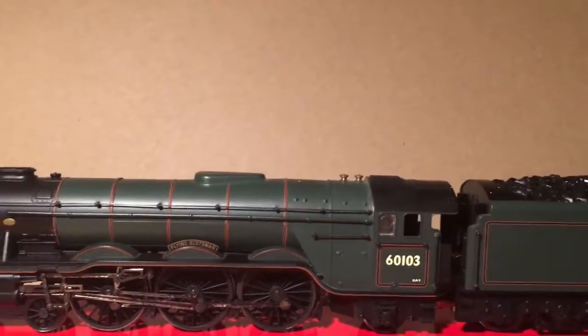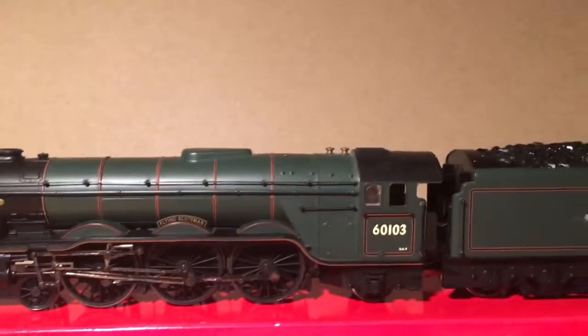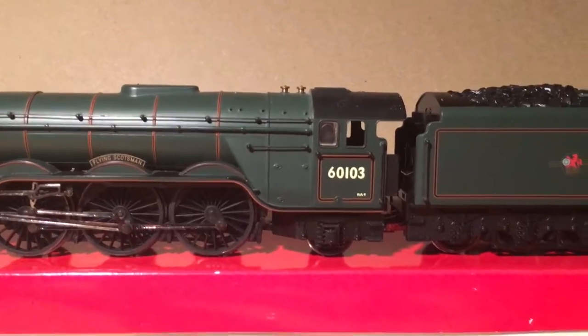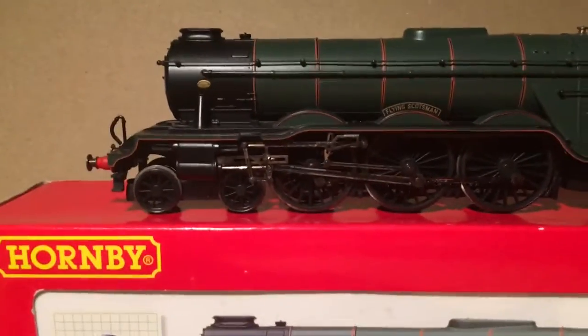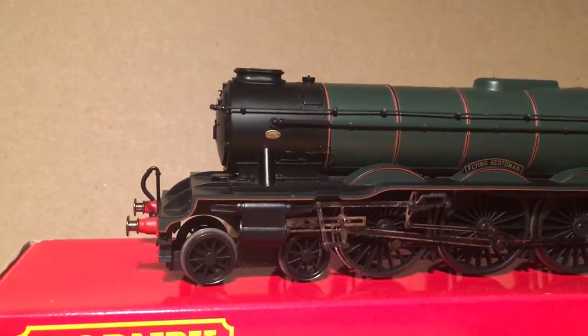It does also have the banjo-shaped dome, which the A1 had just a smaller round one, which was a little bit further forward. The firebox is bigger as well on the A3 - it doesn't slope down as much. If you look at some of the other A1 models, you'll see it will dip down there. Other than that, it's a very simple, basic model, very much what you'd expect from a Hornby model.